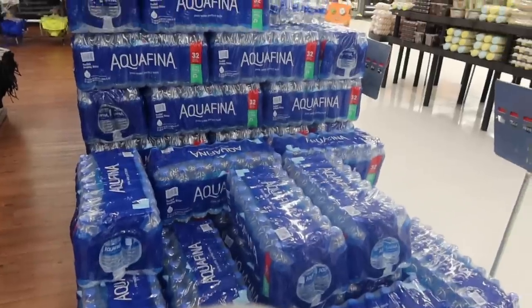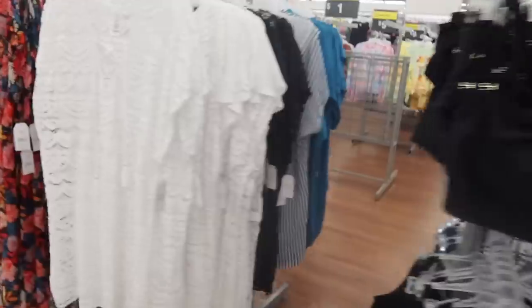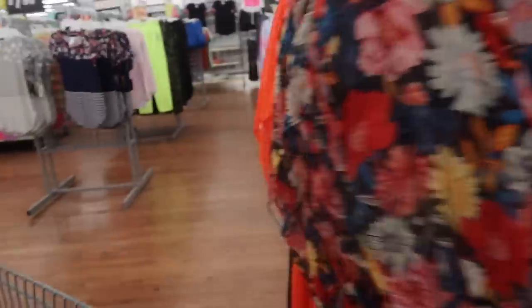Okay guys, it's pouring down rain and we are at Walmart. We're on a mission for toilet paper — we need a few other things, but toilet paper is number one. We've been to five places and haven't been able to find any. So I'm with Maya and we're on a mission. Water is not a problem at Walmart, they're so stocked up. Hopefully when we get to the toilet paper aisle, we'll find some.